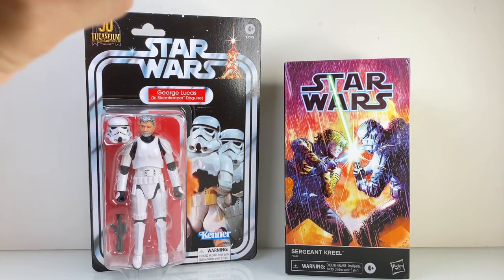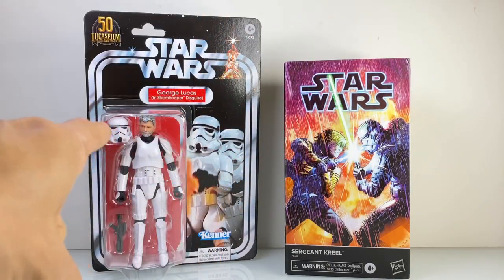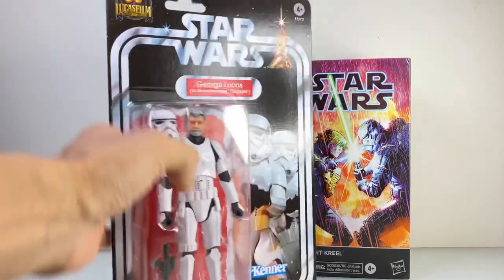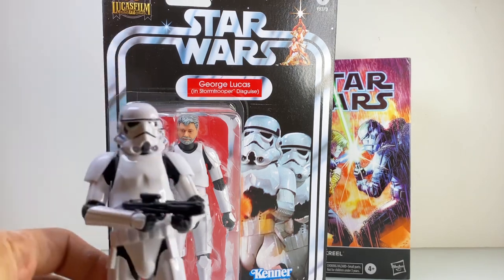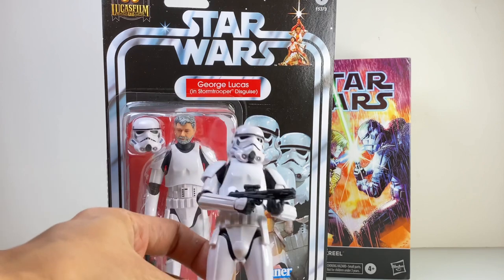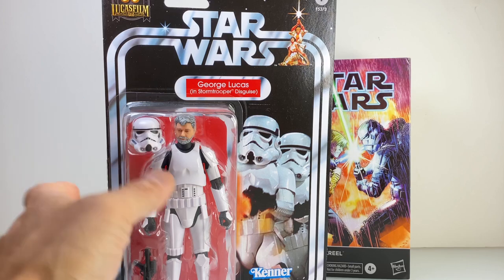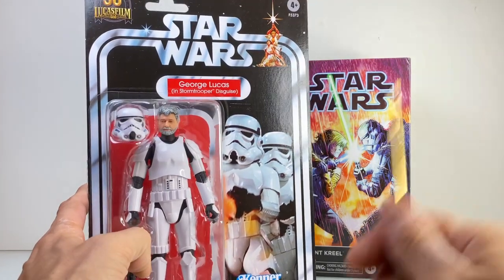I am going to do a double review that includes the George Lucas Stormtrooper. The Georgie Stormy is interesting, not because of the Lucas gimmick. For me, this figure presents an opportunity to expand on my Stormtrooper army because, in theory, it should be identical to the regular 2020 Stormtrooper mold. Currently, it is getting harder to come by a regular Stormtrooper figure, so this Lucas Stormtrooper is very welcome.